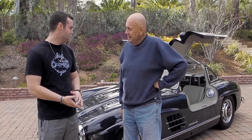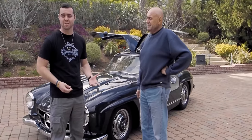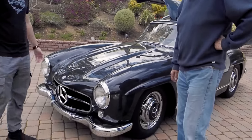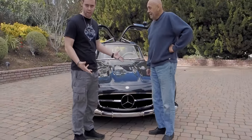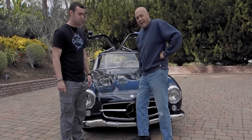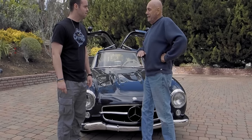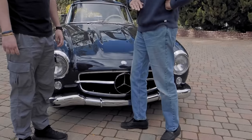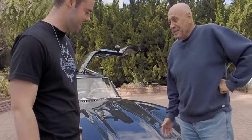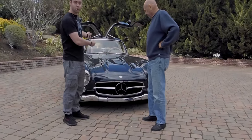We're going to walk around the car, go over the features — let's call it a hundred insane features about this car — and then we're going to take it for a little spin. Coming around to the front, obviously it's spectacular looking, but it's functional. The car is knee high to the top of the grill opening. This was based off a race car and it still looks like a race car.